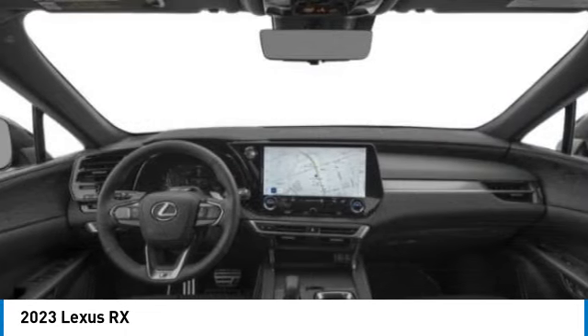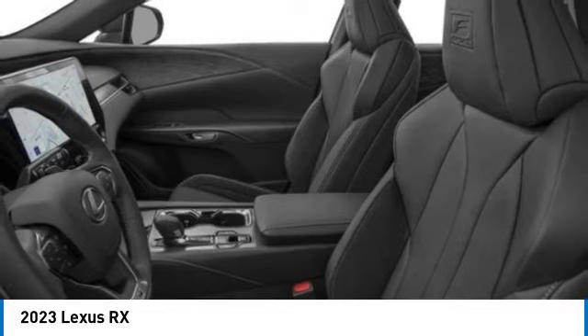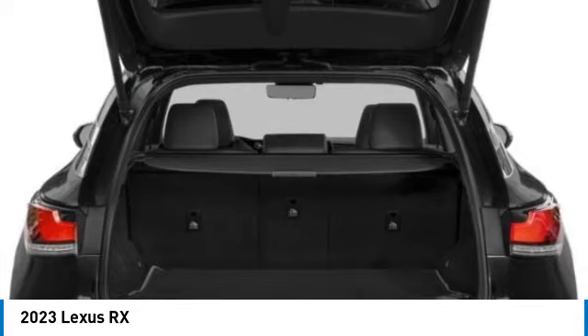This vehicle has less than 100 miles. Here are some of this vehicle's great options: electronic stability control, alloy wheels, rear spoiler, power liftgate, brake assist.